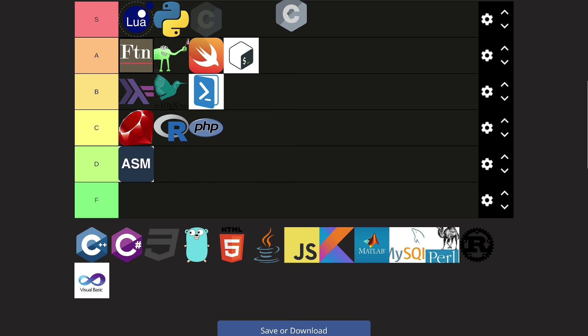C. C doesn't belong in S tier because it's a very old language and doesn't necessarily have all the bells and whistles that other languages do, but it's also not as bad as assembly since some people do use C for their applications. C kind of belongs in A tier — you can use it for some very specific things but it's not a catch-all language. Another thing about C is that it's actually very simple to learn, which is why a lot of beginners start with it.